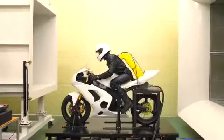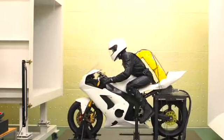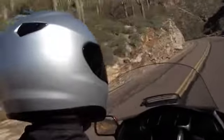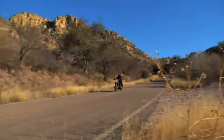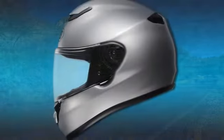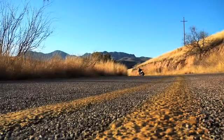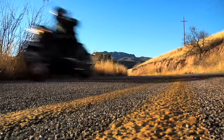Countless hours in Shoei's in-house wind tunnel have yielded exhilarating solitude on the road. A reduction of wind noise without blocking the road's informative sounds was the ultimate goal, and that goal was achieved through optimal shell aerodynamics and liner components designed to prevent unwanted road noises from entering through the bottom of the helmet.